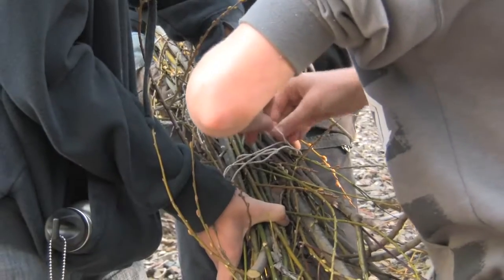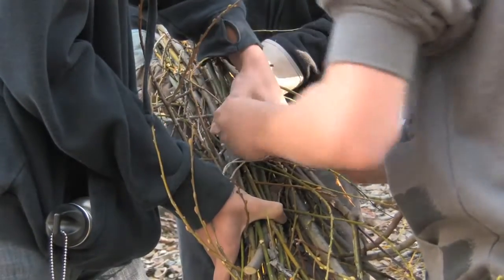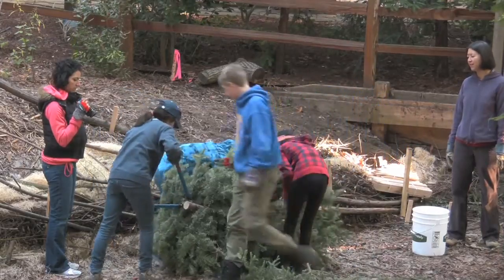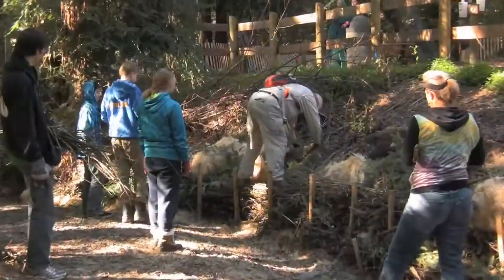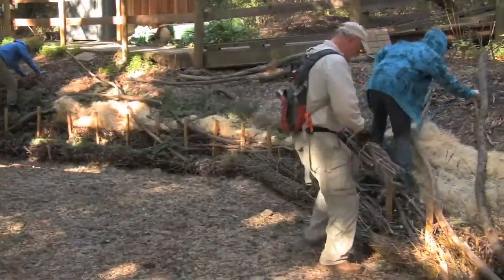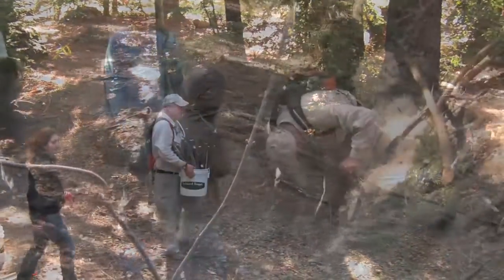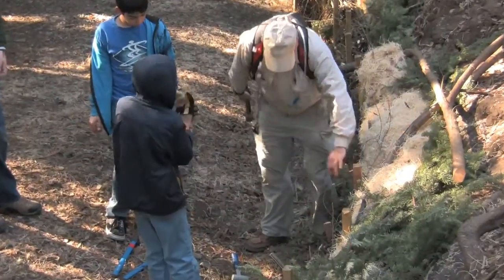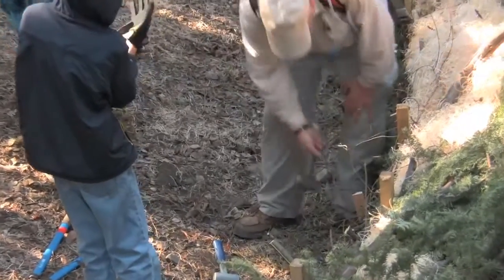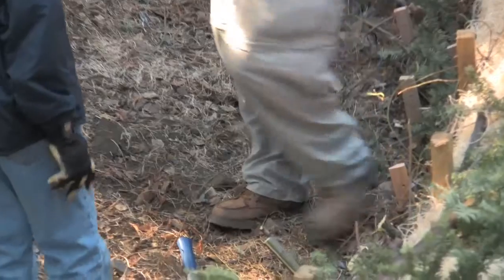We're actually using willow branches and weaving them. We're using redwood branches, old Christmas trees — it smells good. Jump on it real hard and seed it down — that'll start to grow if it gets enough water and enough light. We're staking in willow, which actually will grow back into a tree from a stick.